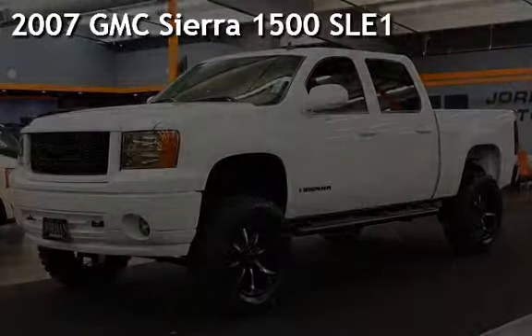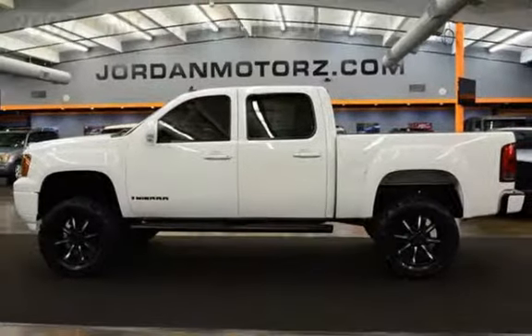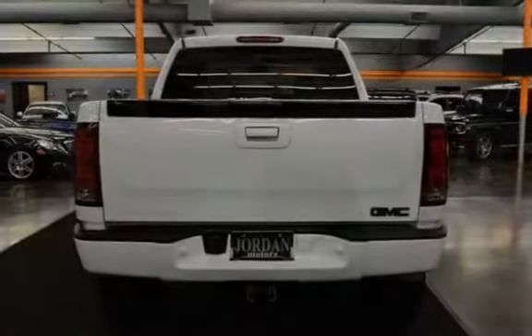Presenting a pre-owned 2007 GMC Sierra 1500. This four-door truck has an eight-cylinder, 5.3-liter V8 engine, with four-wheel drive and an automatic transmission.